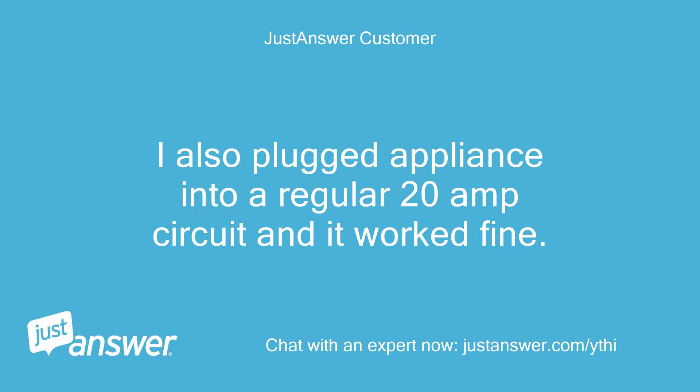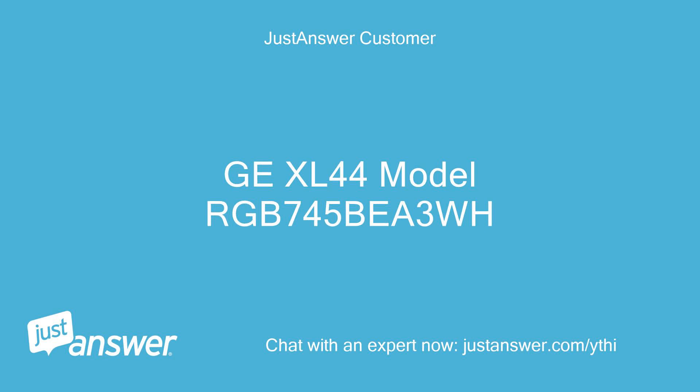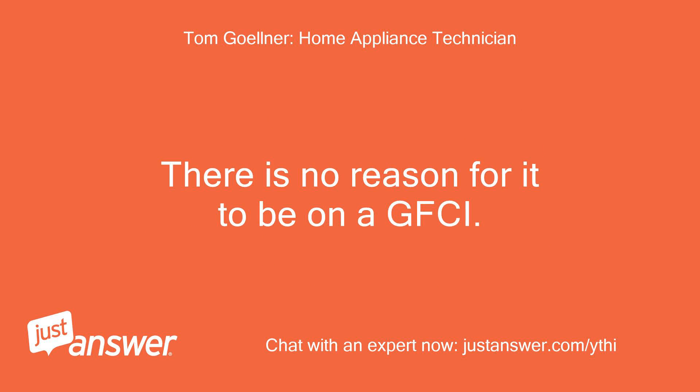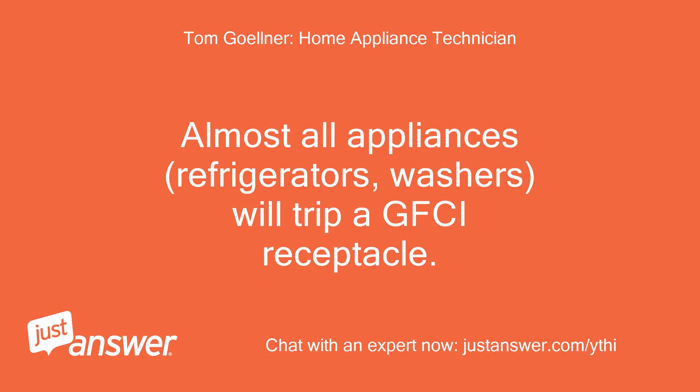I also plugged the appliance into a regular 20A circuit and it worked fine. If it is only tripping the GFCI and not the circuit breaker in the electric panel, get it off the GFCI receptacle. There is no reason for it to be on a GFCI. Almost all appliances — refrigerators, washers — will trip a GFCI receptacle.